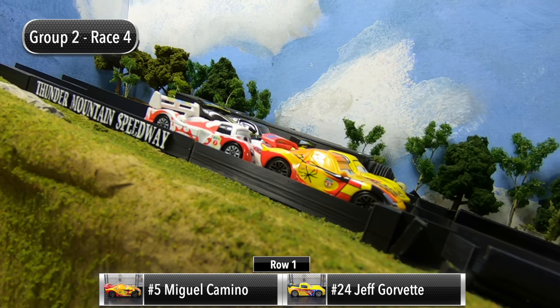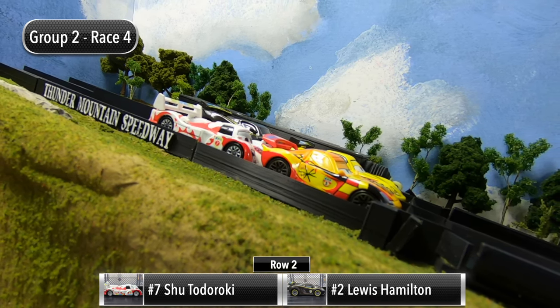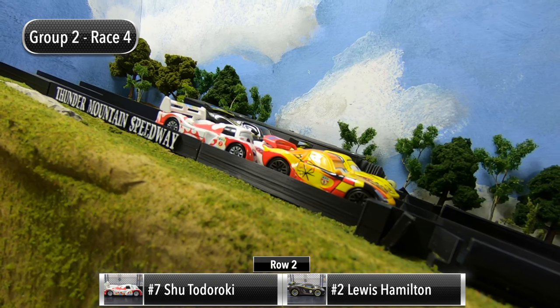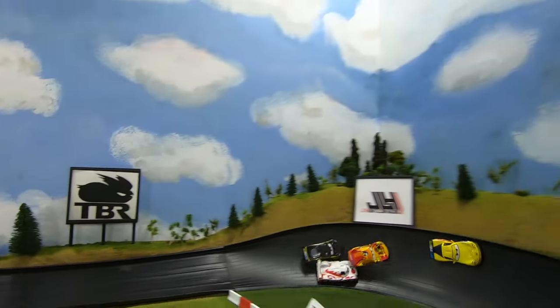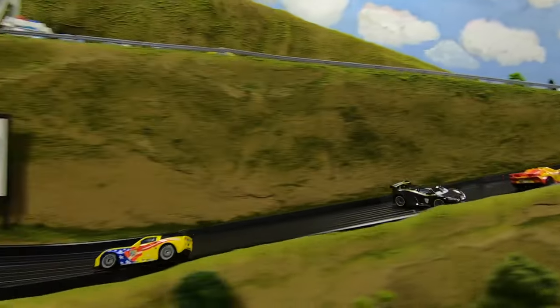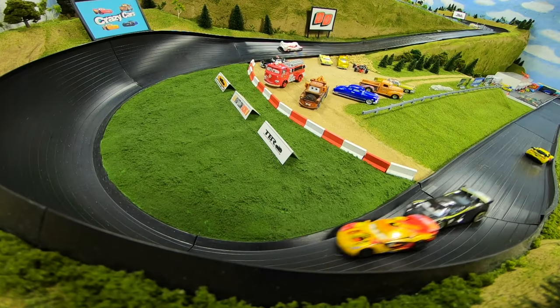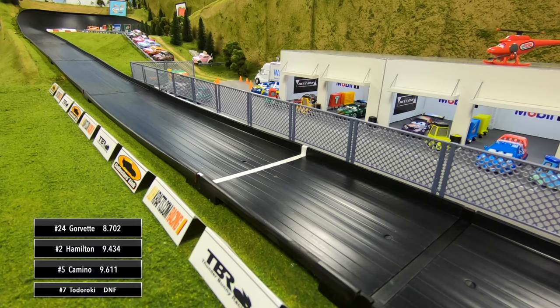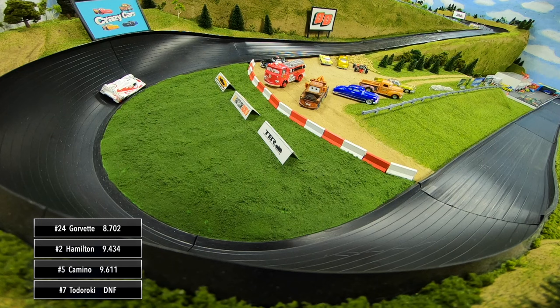For race number four, Miguel Camino and Jeff Gorvette are in row one, Shu Todoroki and Lewis Hamilton in row two. The gate drops for the final race — Gorvette storms out to the lead, up on the wall coming down the mid straight. Out of four it's all Jeff Gorvette — he'll win the race. Hamilton finishes second, Camino third, and Todoroki takes a DNF, spinning to a stop in turn three.